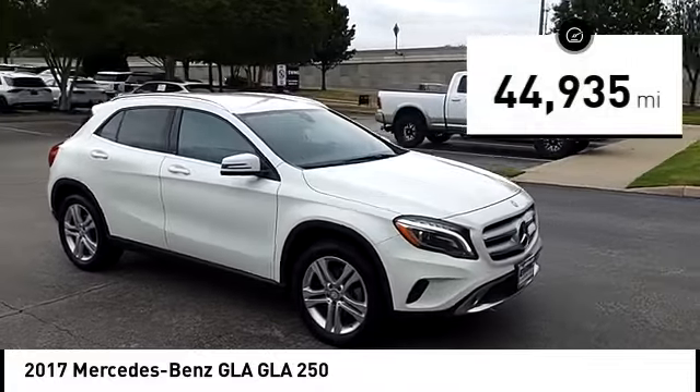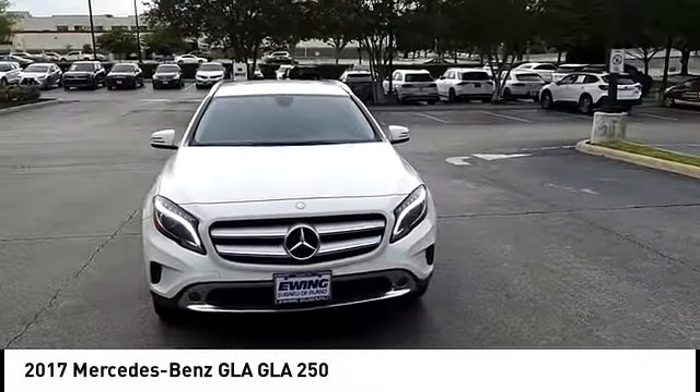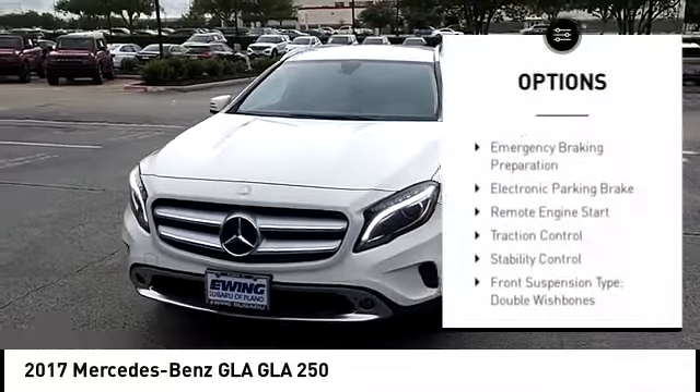This vehicle has less than 45,000 miles. Here are some of this vehicle's great options: power windows with safety reverse,